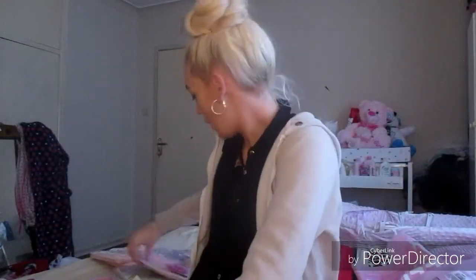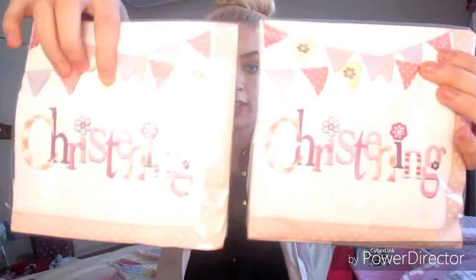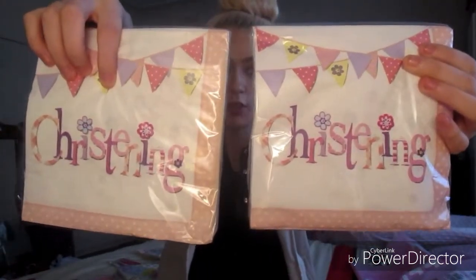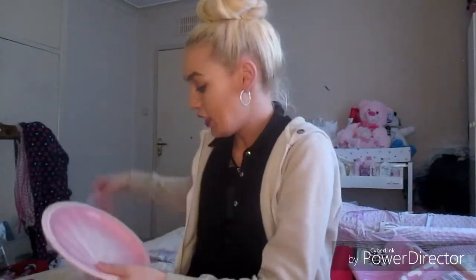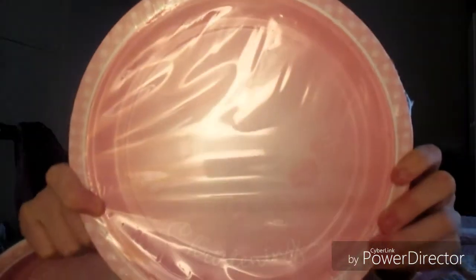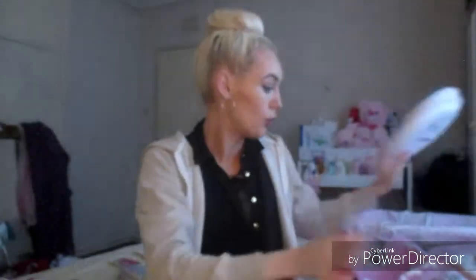I then got some napkins. On the napkins it says 'christening day' and there are 16 in each pack. I got two packets because there's going to be quite a lot of cake. I also needed some bowls for the cake, so I ordered two packs — there are eight in each pack, and on the bowls it says 'christening' with a crucifix.